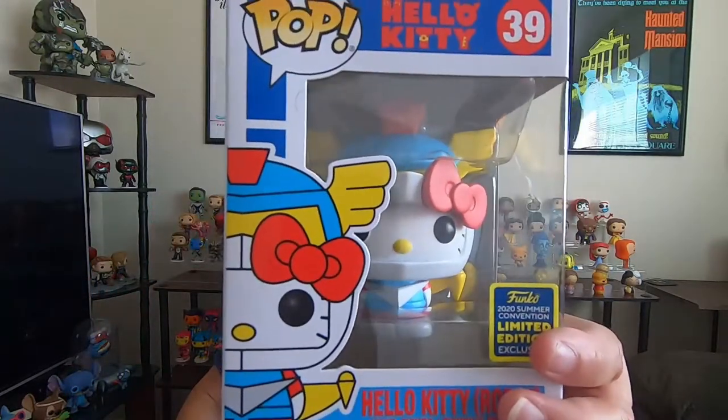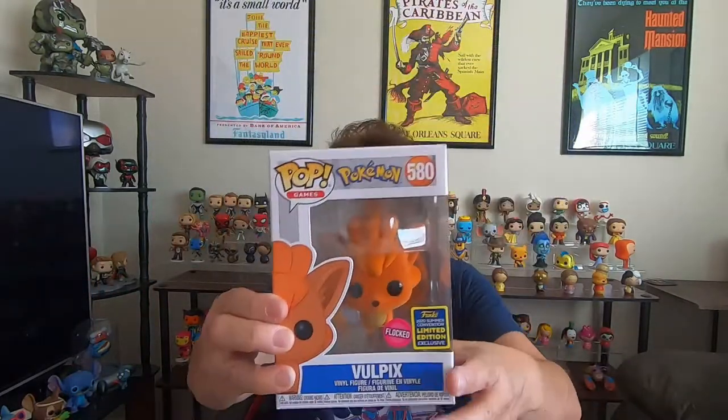So these were all my San Diego Comic-Con ones: the Marty with the watch, the dark Captain Marvel, the Hello Kitty robot, the little flocked Bulbasaur, the Critical Role one, and a bonus Ralph Breaks the Internet chase. Those are great finds that I got online for my Comic-Con collection. I have a few of the other ones I got earlier too, like the Superman and a couple of others.